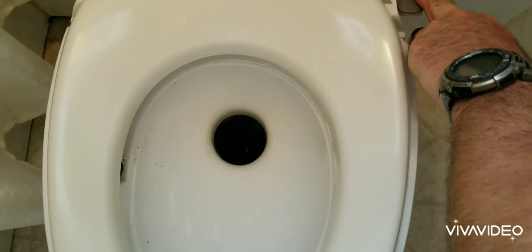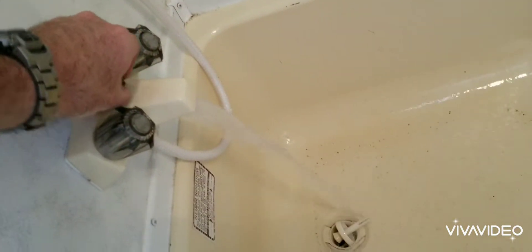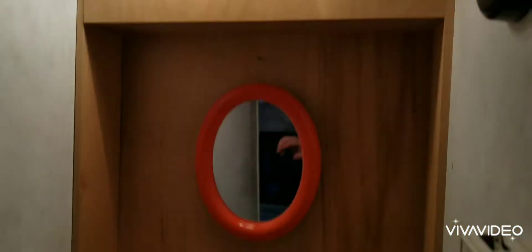Going inside right now — the floor is carpet panels, I'm going to redo that but didn't get a chance to. Here's the bathroom: the toilet flushes fine, the shower works, and there's a little bathroom vanity area right here.